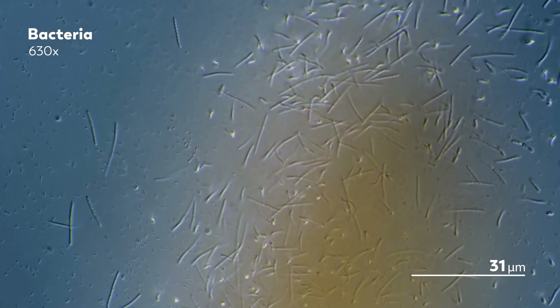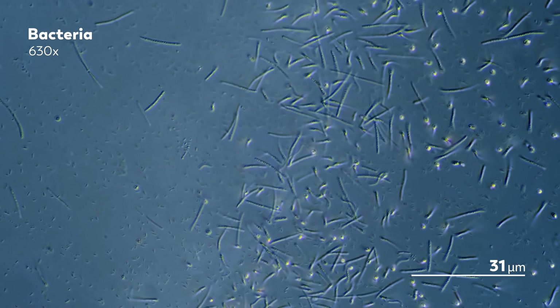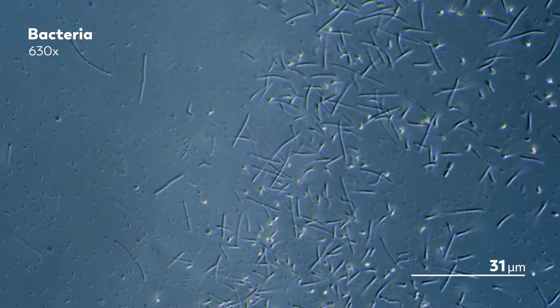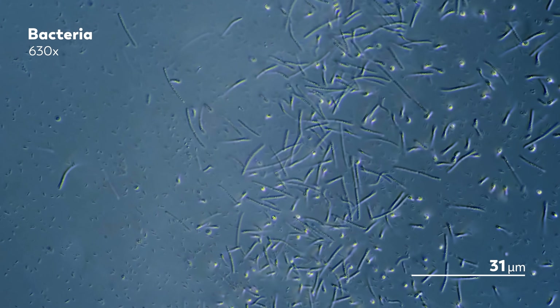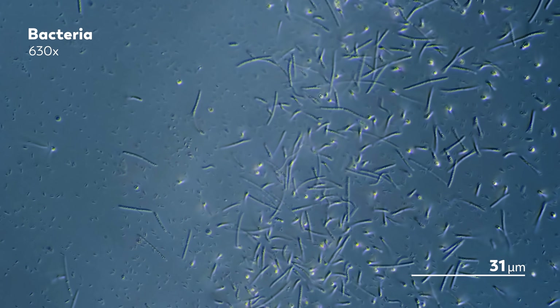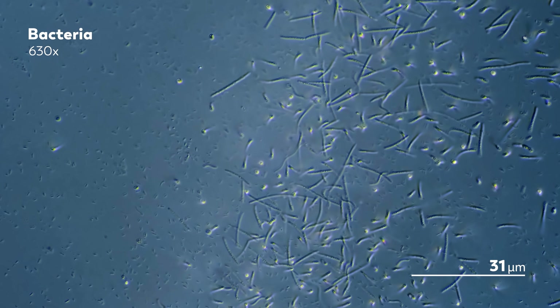The movement of bacteria stood out to early observers for the same reason it stands out to us — because it is so weird. There's a mix of sporadic movements and directed movements. But even with the significant lack of grace, there is something coordinated underlying this movement.